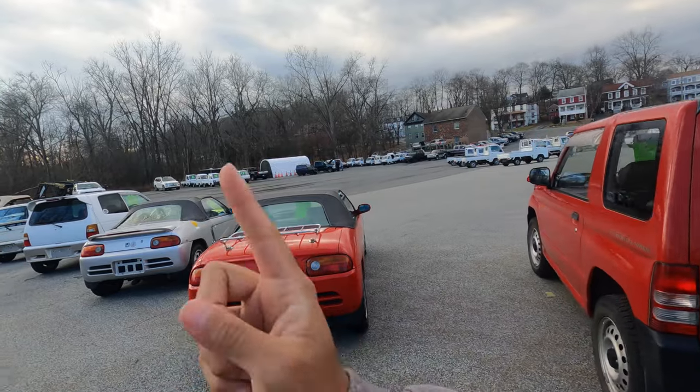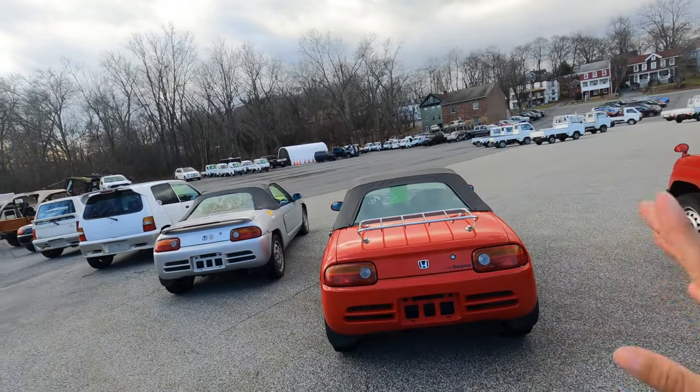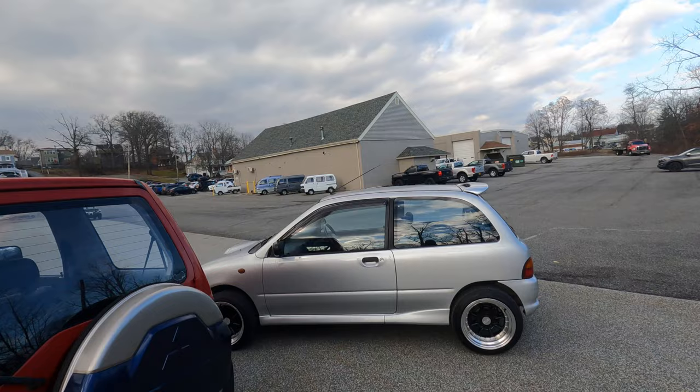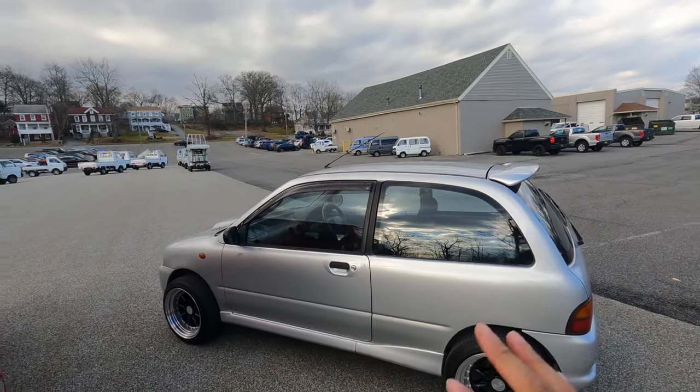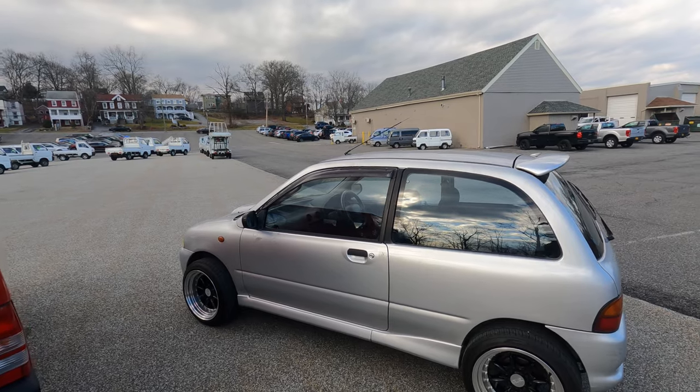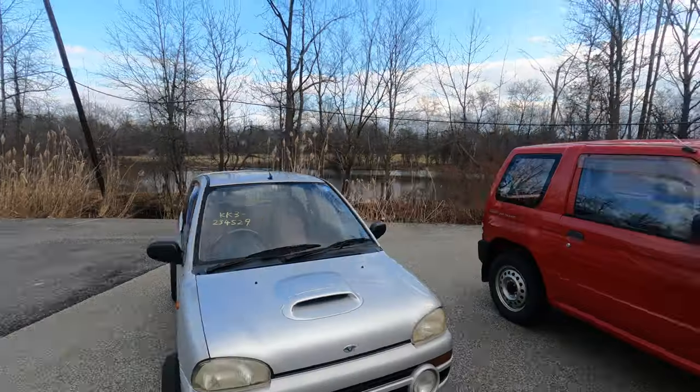I want to sell the Jimny, I want to sell the Bravo, I want to get something new. I was looking at the Beat initially, but then I saw this. From what you guys have been telling me, this car can go 100 miles per hour, it's super fun, it's dual overhead cam, it's supercharged — all that good stuff. And I love all that good stuff.